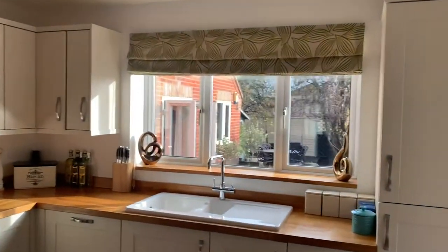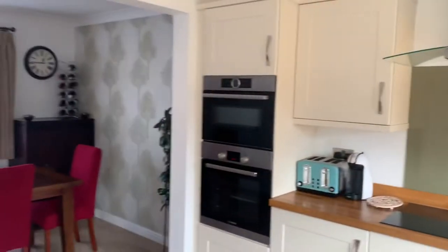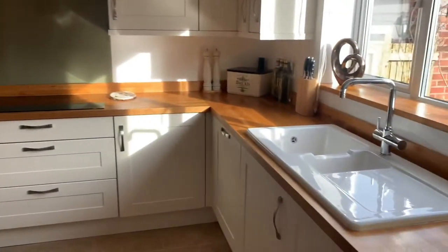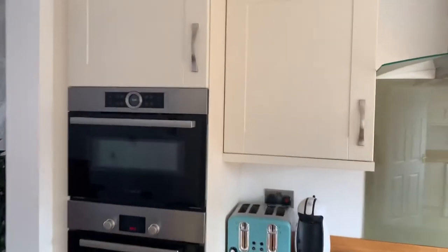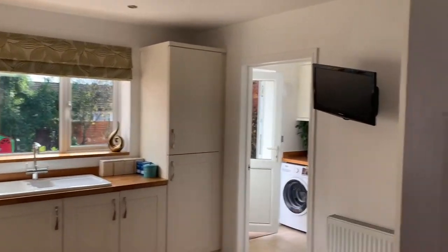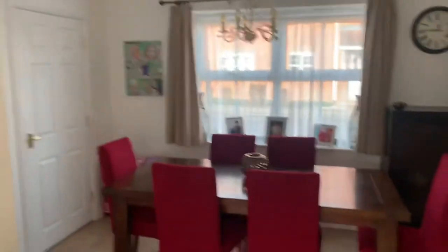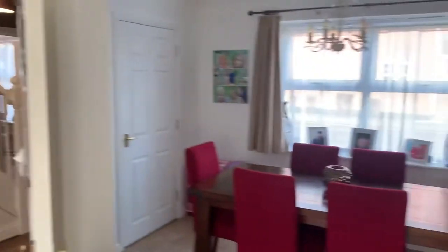A really nice light and airy kitchen, and then you've got a nice open plan dining room through there. You've got a double oven, hob, a dishwasher over here, and a built-in fridge freezer — everything is integrated, which makes it much cleaner, crisper, and fresher. That door there takes you back out into the hallway, so it flows really nicely indeed.